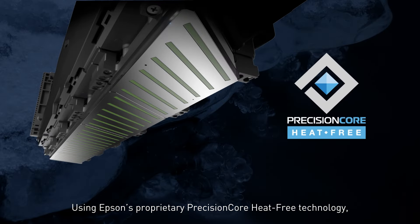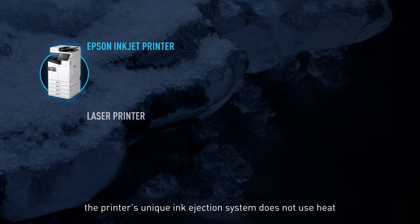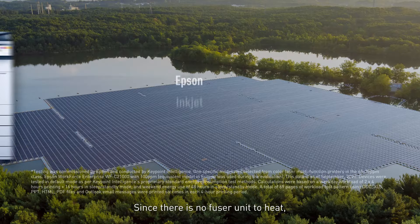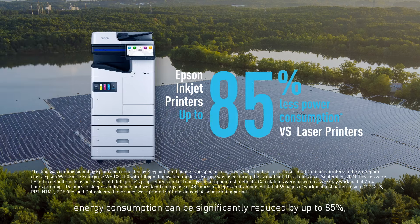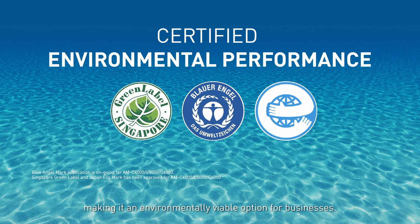Using Epson's proprietary PrecisionCore heat-free technology, the printer's unique ink ejection system does not use heat during the printing process. Since there is no fuser unit to heat, energy consumption can be significantly reduced by up to 85%, making it an environmentally viable option for businesses.